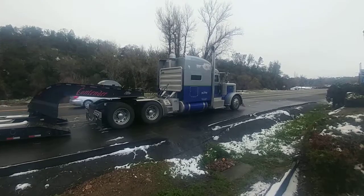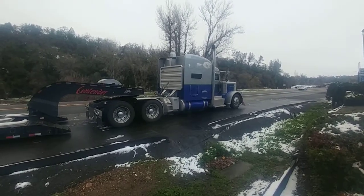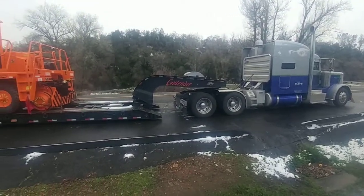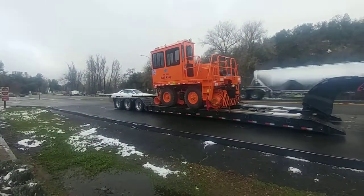He has an EGR delete on it, turned up to 600, 18 speed, 2050 torque. Just pulling some of the grades — I knew my truck would have downshifted, bogged down, and this sucker just pulled right through it. This is amazing.